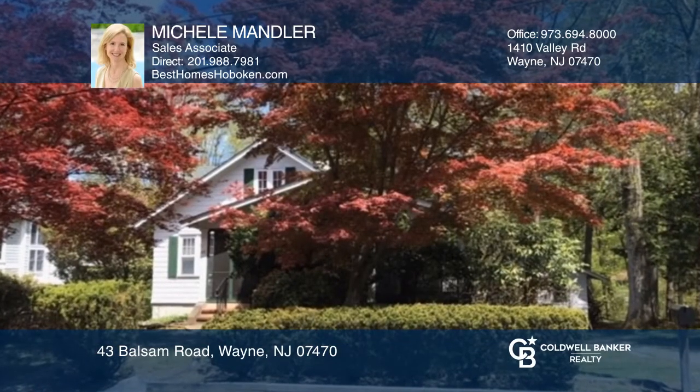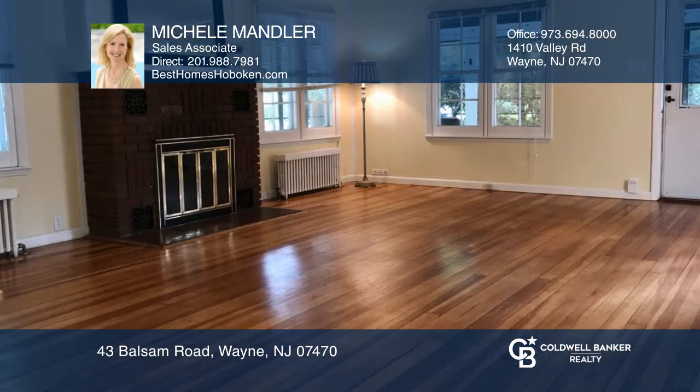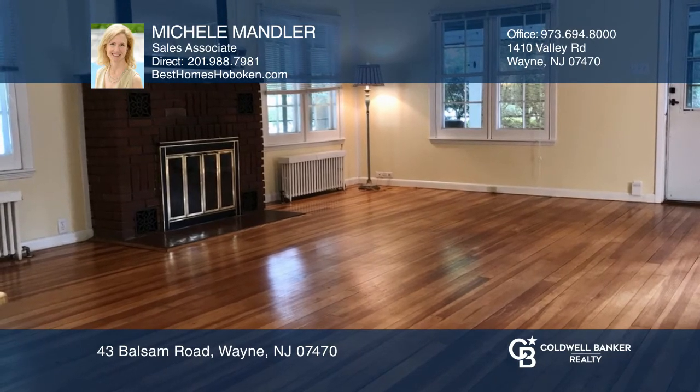This charming Pines Lake home has a spacious living room surrounded by windows with a brick fireplace and hardwood floors throughout.